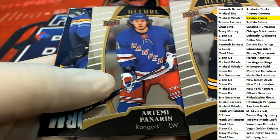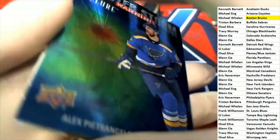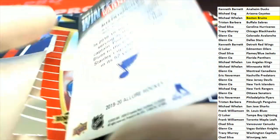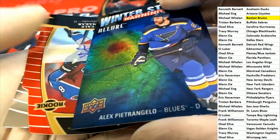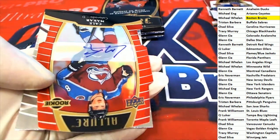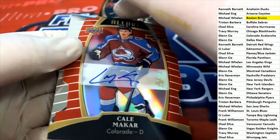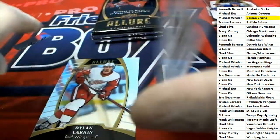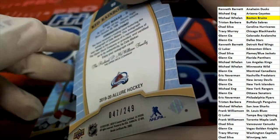There's a nice Mitch Marner — winter storm morning — and right behind it is an autograph, so nice one right there, really cool insert. What do we have here? Colorado Avalanche hits in the box break — this one is numbered to 249, 47 to 249. Nice — Colorado Avalanche hit.